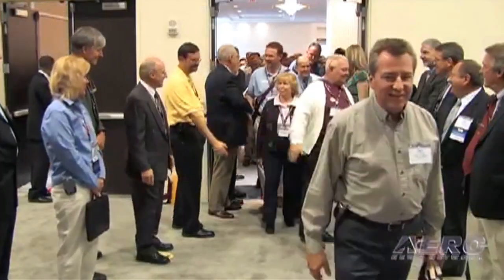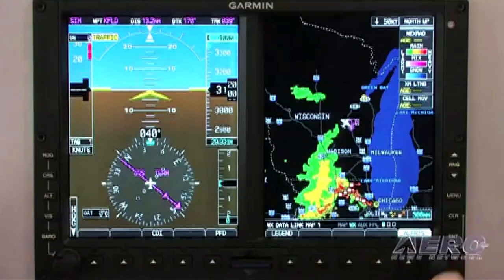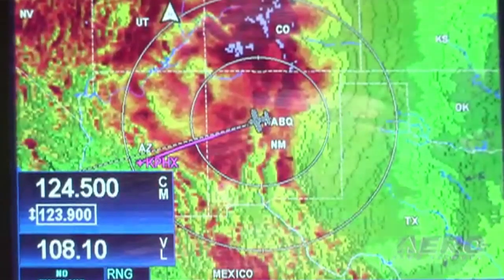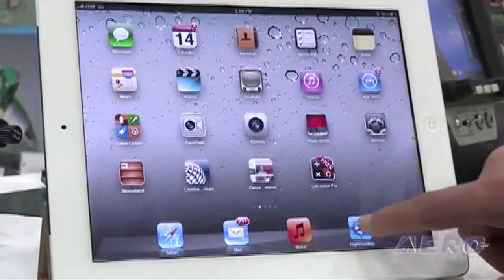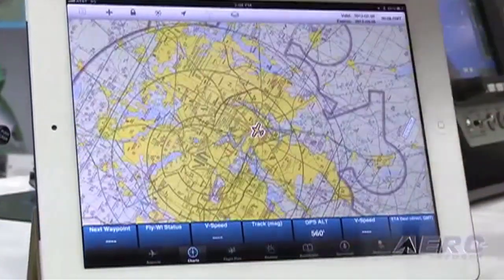Paula Dirks, AEA's president, said: 'The AEA convention's new product introductions always is one of the most popular sessions at this annual event. And ANN's live coverage has helped make it the primary launching pad for companies to unveil the latest avionics products and services coming to market.'